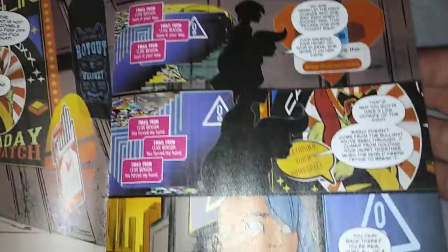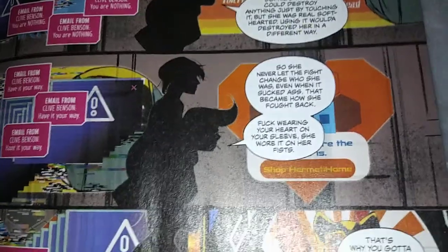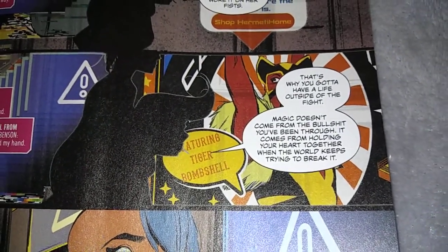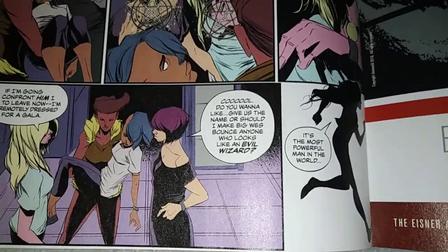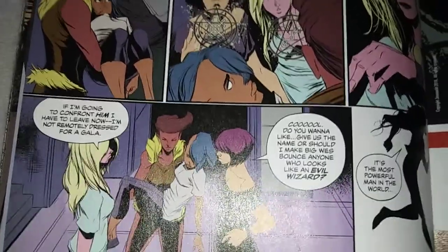You see all the error signs. Her boss is trying to contact her. She's ignoring the emails until finally she gets forced into a telepresence session. There are a lot of stupid lines here. 'So never let the fight change who you are. Even when it's sucked ass, that became how she fought back. Screw wearing your heart on your sleeve — she wore it on her fist. That's why you gotta have a life outside of the fight. Magic doesn't come from the BS you've been through. It comes from holding your heart together when the world keeps trying to break it.' The blonde-haired woman in white finds out who basically contacted Cassandra into a telepresence.